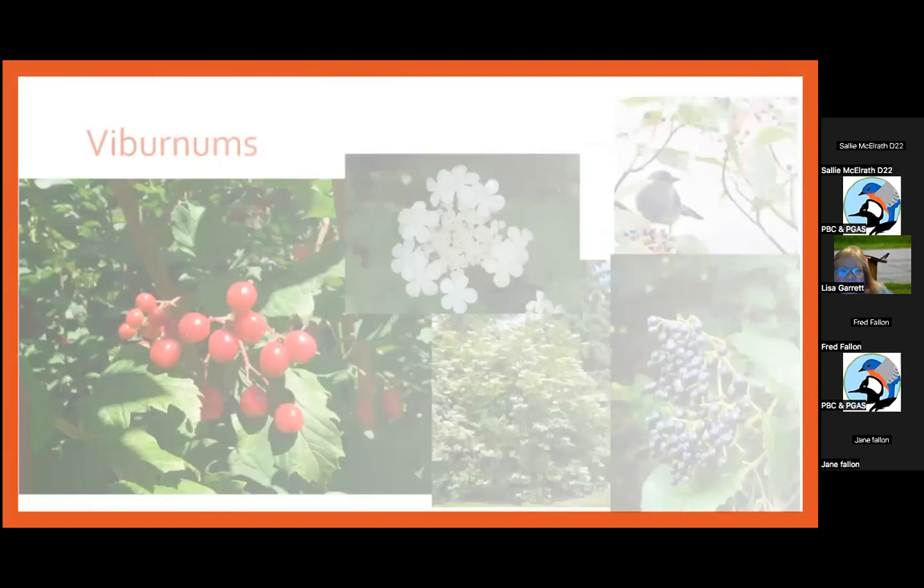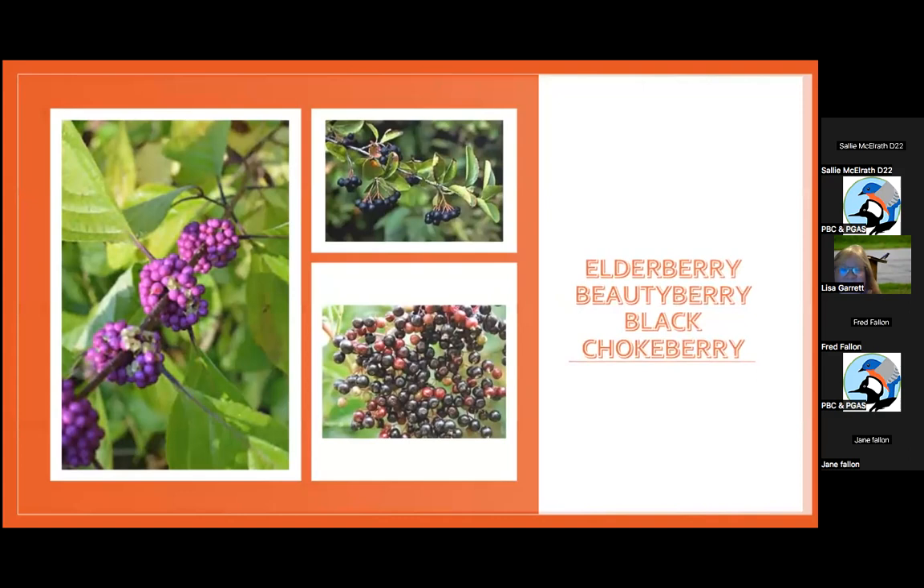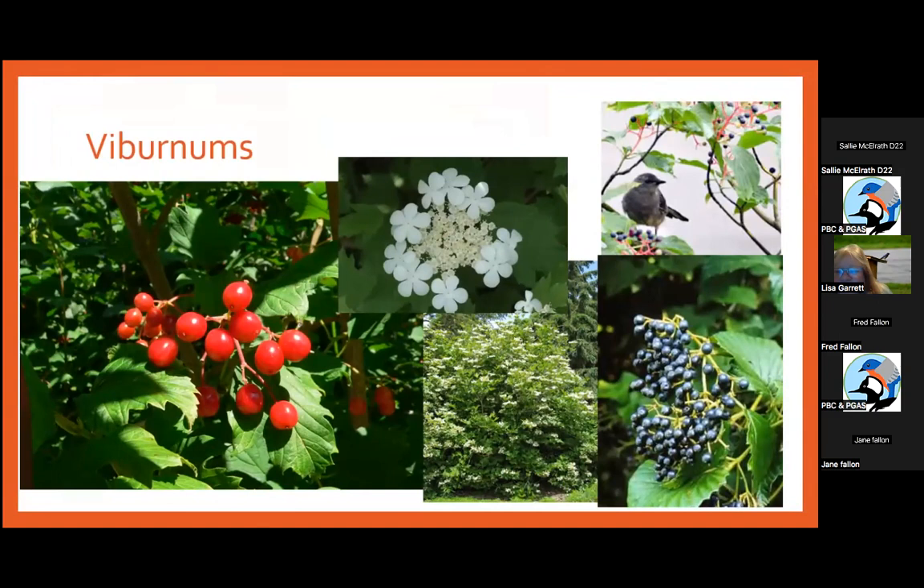Viburnums have beautiful flowers and big clusters of berries — the red one is the Cranberry Bush. How do you know if you have a native versus non-native viburnum? The native ones don't put out much smell, but non-native Japanese viburnums stink really badly and may attract different pollinators than bees and butterflies. So if you're walking somewhere and see beautiful big viburnums that are really stinky, they're probably Japanese viburnum.